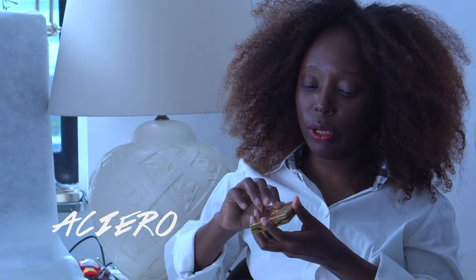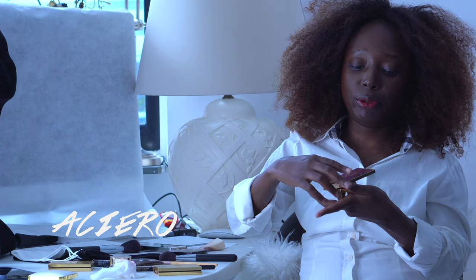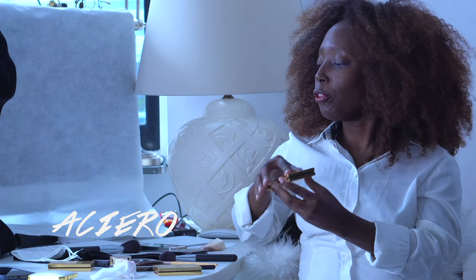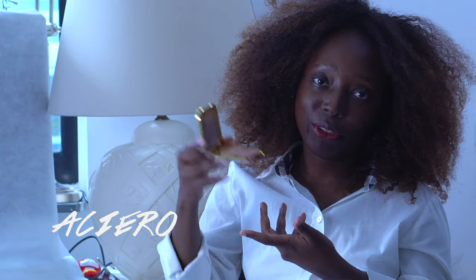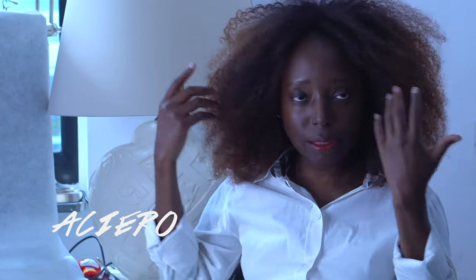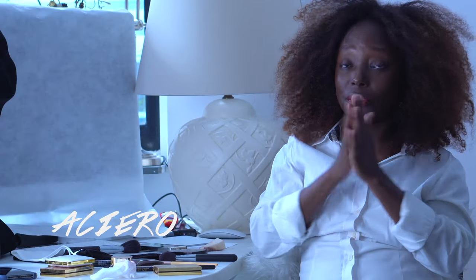I also used some blue eyeshadow from Yves Saint Laurent — a limited edition palette, quite an old one — which has a blue and a green in it, and I combined those two together. I also used the Tom Ford highlighter, which I already love. I didn't put any powder or anything else — just my skin moisturized, and that's it.